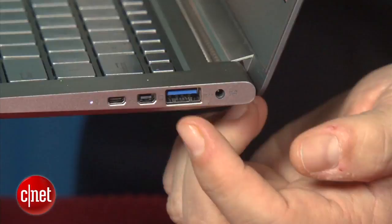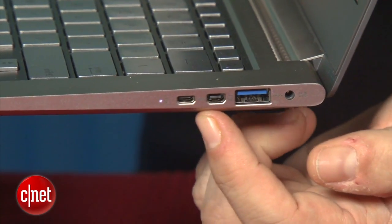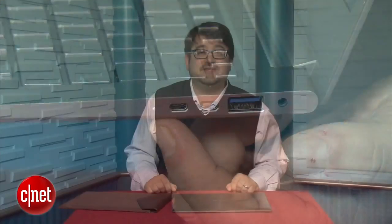In addition, the ZenBook comes with a USB 3.0 port and HDMI — although note this is a micro HDMI port, so you'll need a converter cable to plug it into your TV. It does have VGA and Ethernet dongles that connect via USB and come in the box.